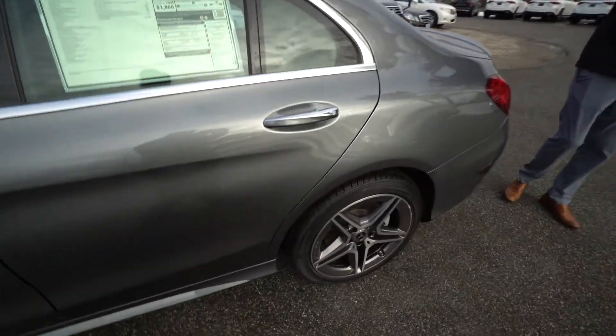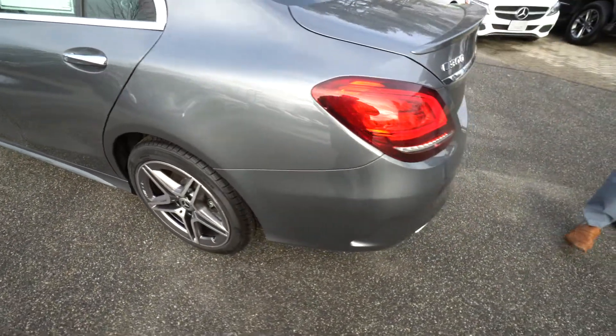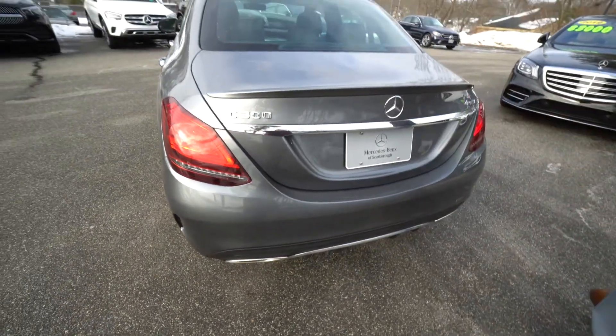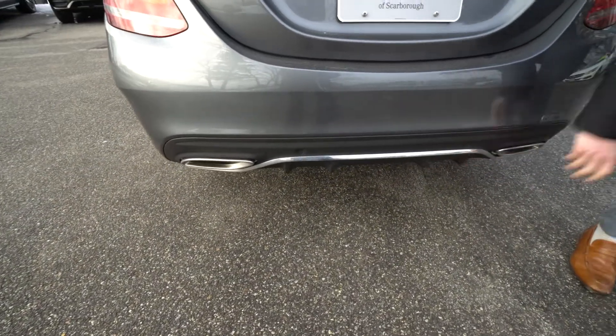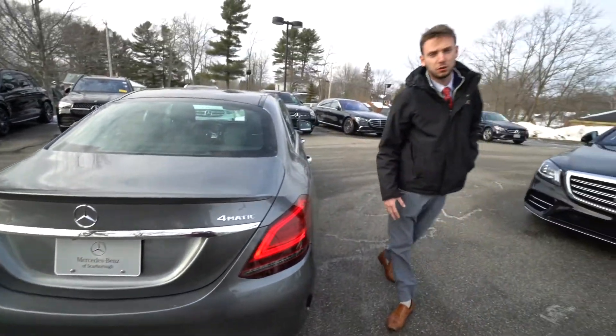In the door mirrors, chrome on the door handles, keyless entry into the vehicle. Around the back we've got wraparound LED tail lights, C300 and 4MATIC badging for our all-wheel drive system, rear spoiler — another part of that sport package — dual tip exhaust, rear diffuser, also part of that AMG Line. It's a beautiful vehicle and a nice interior as well.